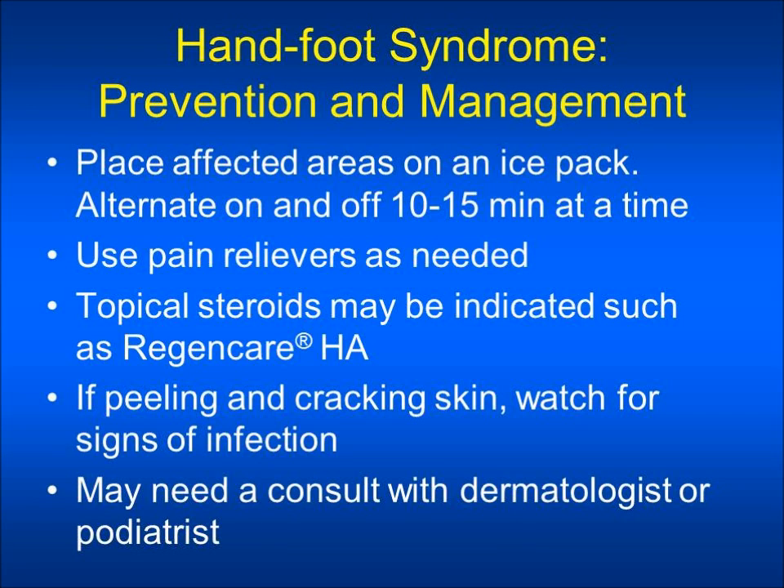Tylenol may provide pain relief, or you may need to speak to your healthcare provider about another type of pain reliever. Topical steroids may be indicated, such as Regenicare or Lidocaine. If peeling and cracking skin occurs, watch for signs of infection. You may need a consult with dermatology or a podiatrist if your symptoms are interfering with activities of daily routine.